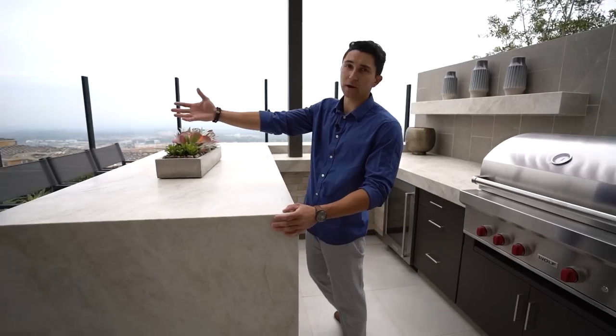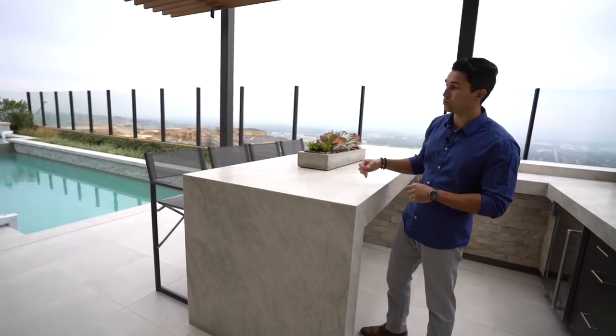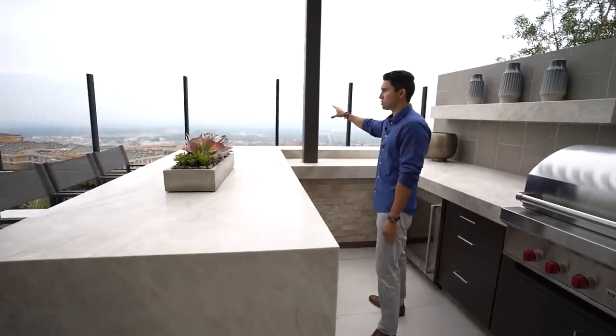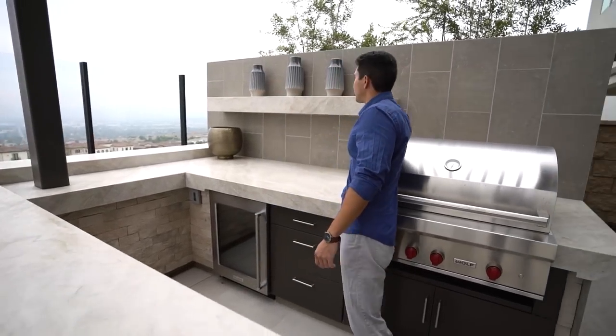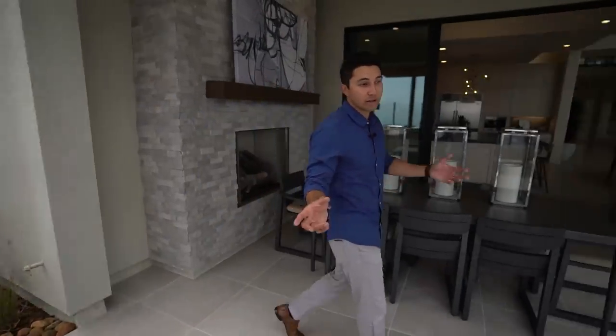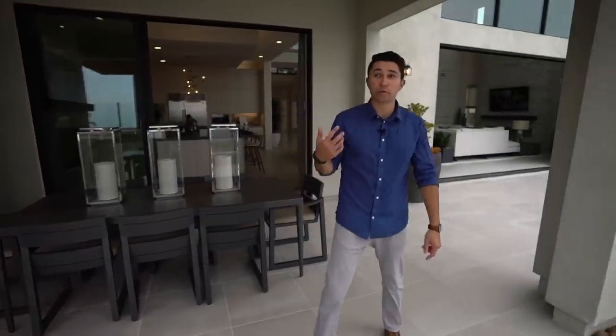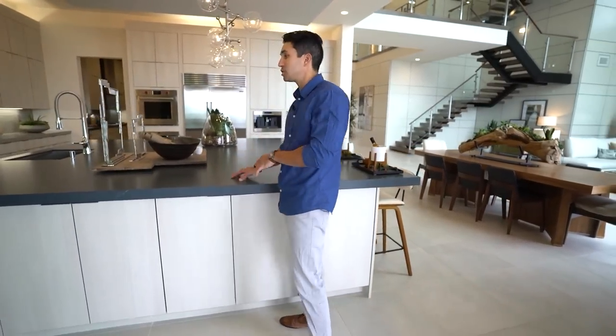There's an outdoor barbecue grill with Wolf appliances, beautiful Caesarstone countertops with a waterfall edge bar — seating on the outside facing the pool. Right when you get out of the pool, the steps are on this side so you can walk directly out and get served food or drinks at the bar while looking at the views. There's also a built-in mini fridge and a floating ledge to stock your bottles and glasses.